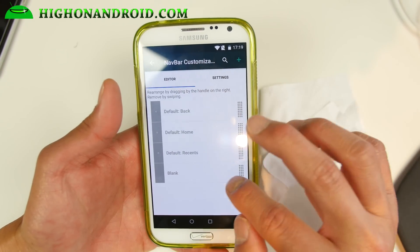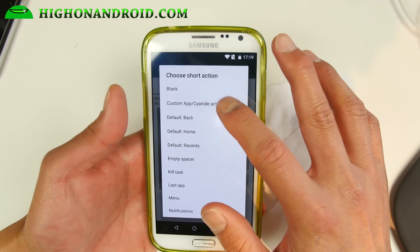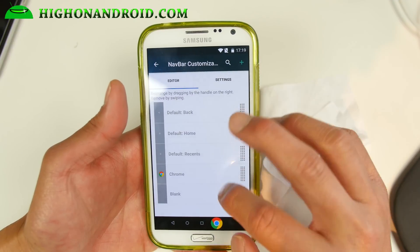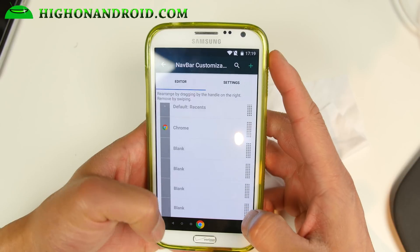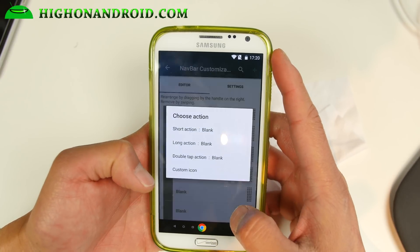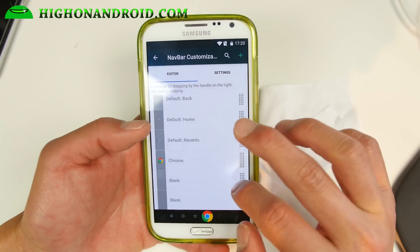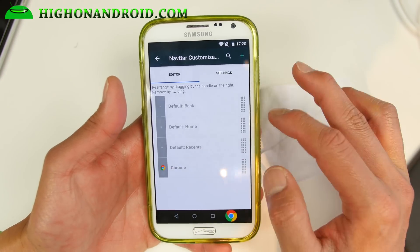You can customize your buttons here with short action and long action. One great thing is that you can choose your application — for example, I added Chrome there. You can add up to about 10 buttons if you wanted to, though I probably don't recommend it because it'll make all the buttons small. Just swipe away to remove. So you can add a bunch of different buttons and customize your soft buttons — you no longer need to use your hardware buttons at all.